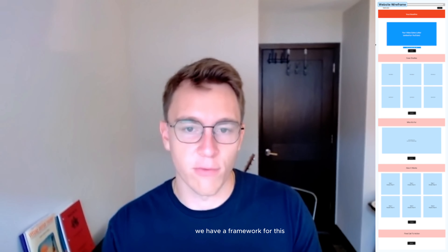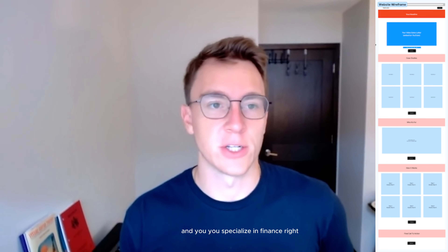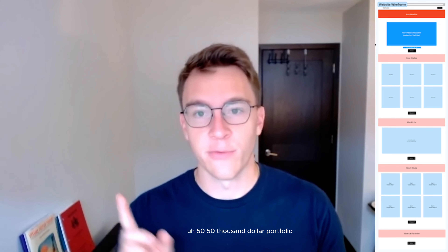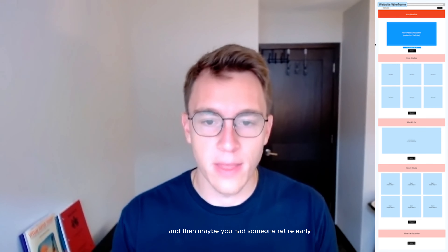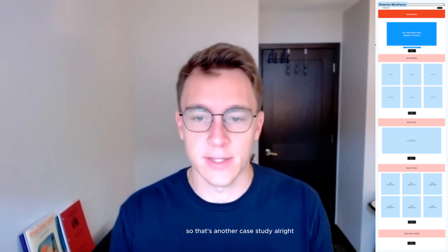Underneath the video sales letter we have a framework — case studies are below that. Whatever your best case studies are, let's say you're a coaching and training company that specializes in finance. You have case studies of people who went from a $50,000 portfolio all the way up to $150,000 in two years — that's case study number one. Maybe you had someone retire early, and then someone else retire their parents — those are additional case studies.